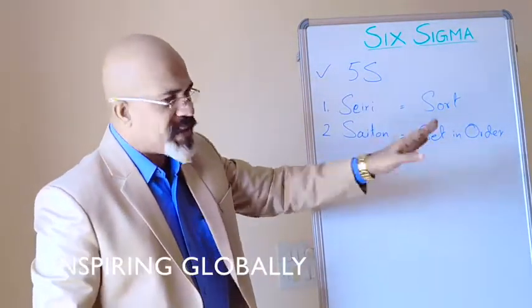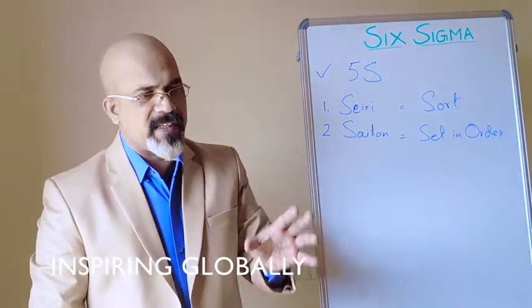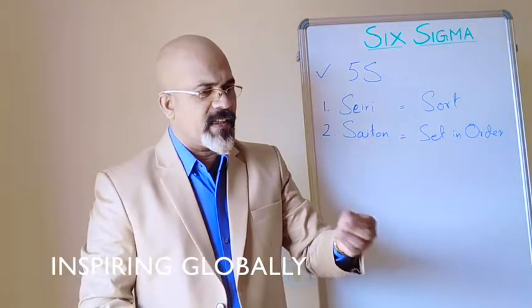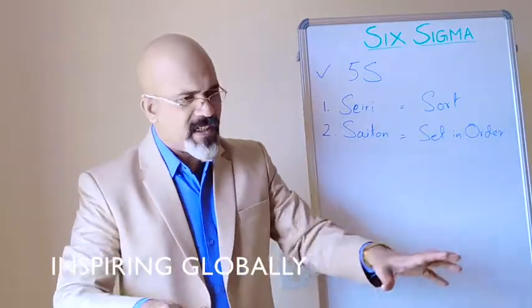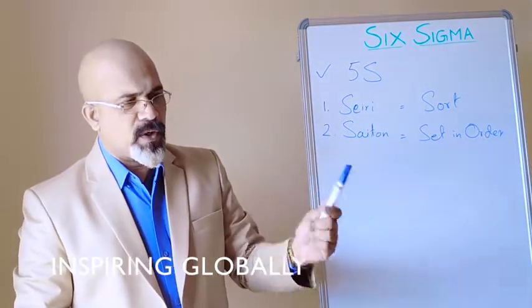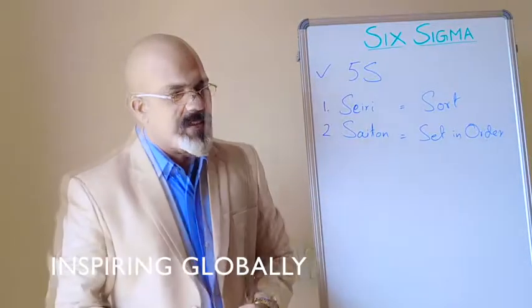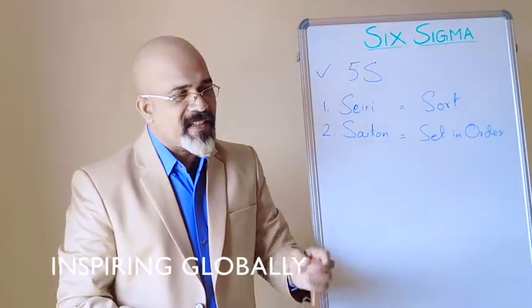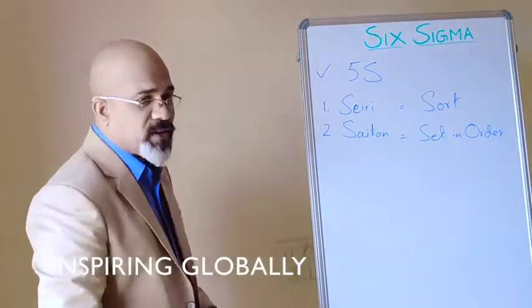Sort out what is useful and not useful. Set in Order means put it in the right place. Like in dining etiquette, the spoon, plate, and towel all have a specific place — you don't change that. Similarly in the workplace, your tools should always go in the same defined place. First finalize where to keep things, then always keep them there. There should be a place for everything and everything should be in its own place.